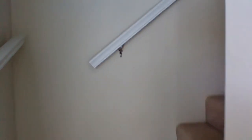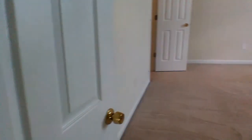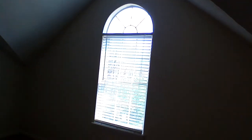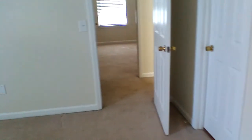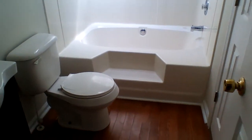I'm going to take you upstairs and show you the... To our right is a bedroom. We have a walk-in closet. Main bathroom upstairs.